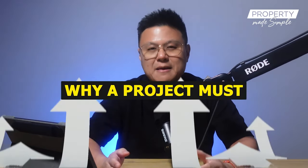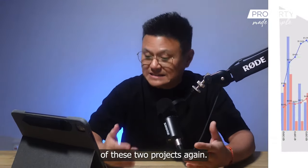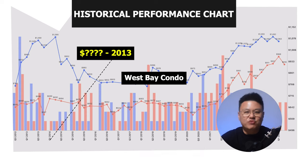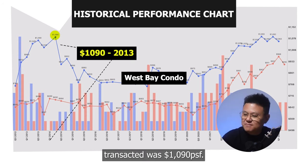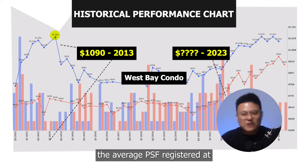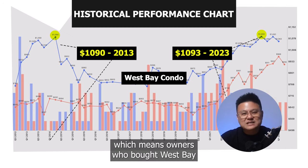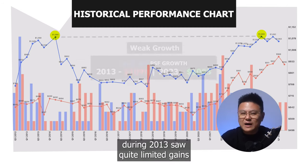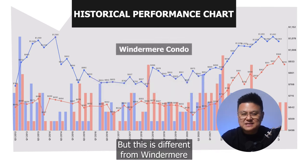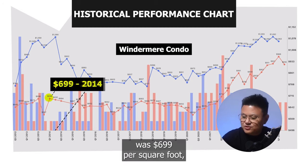There's something interesting I want to highlight about why a project must have good growth. Looking at the historical performance chart, if we zoom into West Bay's previous highest peak in 2013, the average PSF transacted was 1,090. Comparing that to the recent highest peak in 2023, the average PSF registered at 1,093 per square foot. This means owners who bought West Bay during 2013 saw quite limited gains, as the growth wasn't strong enough to surpass the previous peak.